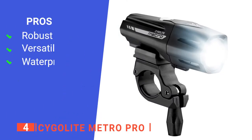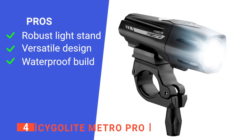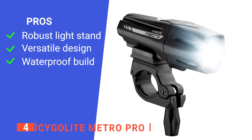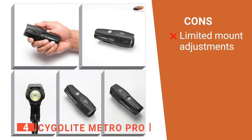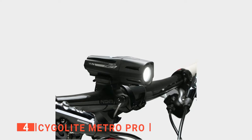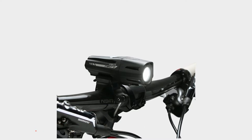Its pros are: the light mount is extremely secure so the flashlight won't fall off; the quick release system lets you remove the light with ease for recharging or flashlight use; and it's designed to be waterproof and durable for greater longevity. However, the light mount can only fit on 1.2-inch diameter handlebars. The Sligolite Metro Pro is an excellent unit that offers bright, reliable light both on and off your bike.